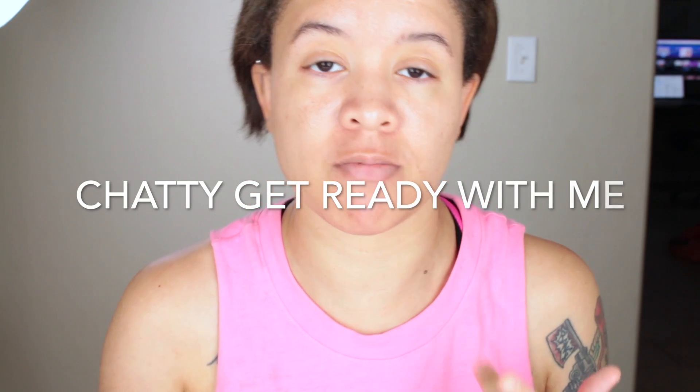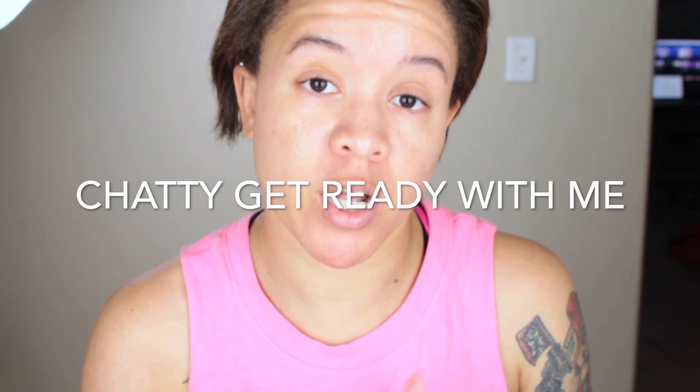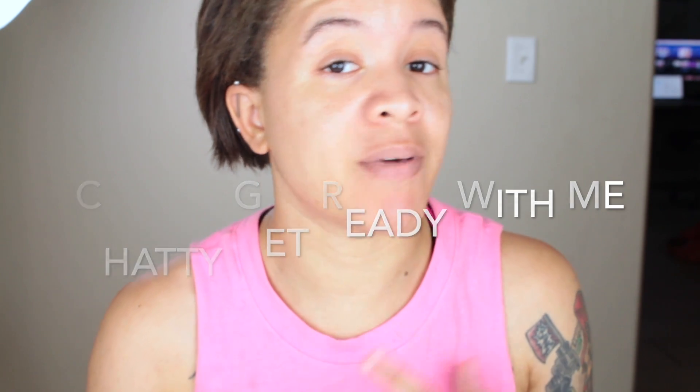All right, hello y'all! I have been needing and wanting to do a get ready with me video for a really long time. I haven't done one in a while, so I figured I would come on and do a chatty get ready with me video so you guys can hear what I need to talk about. I figured I would talk about...